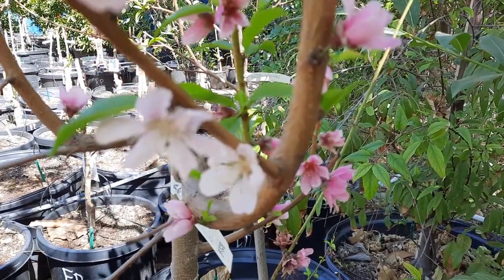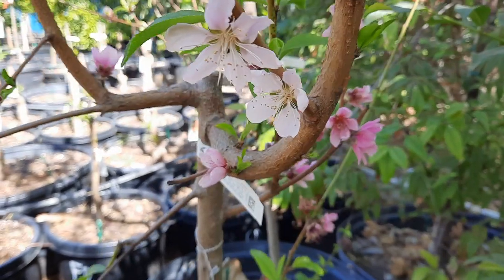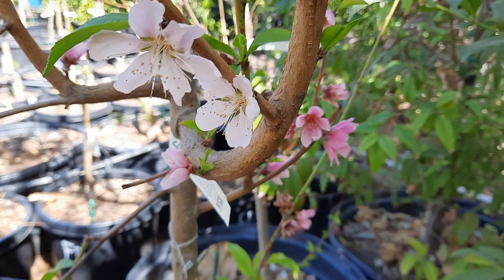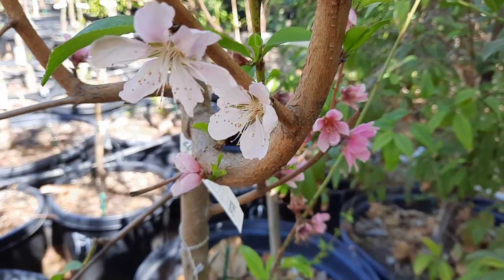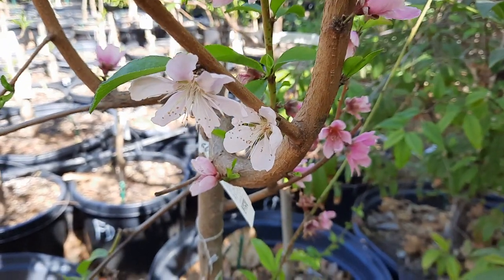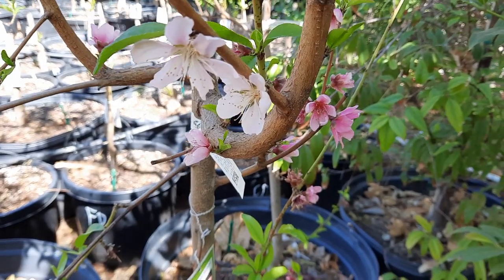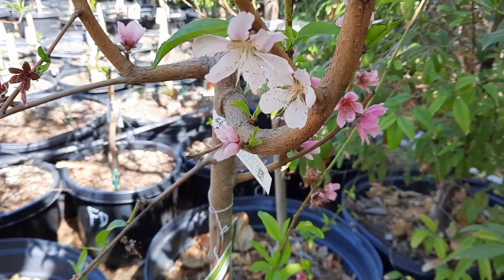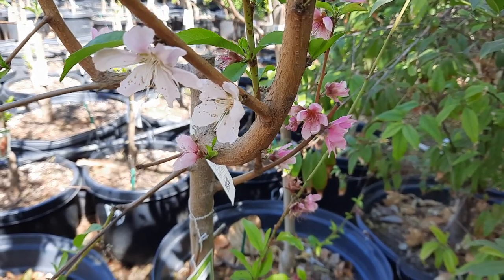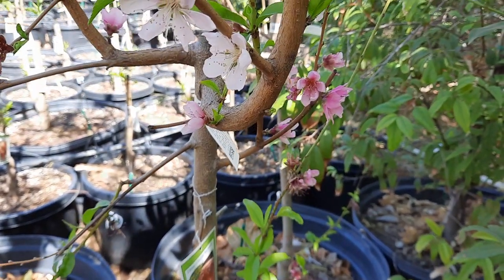Good morning everybody. So spring has sprung in all her glory. Good morning, everybody. It is the end of February. It is Phoenix, Arizona. And I wanted to make a video today because I haven't made one in a while, and I wanted to inform you guys of what I've been up to and a couple of the improvements that we've been doing here at the nursery. The time that I have not been making videos has been well spent on expanding the nursery.